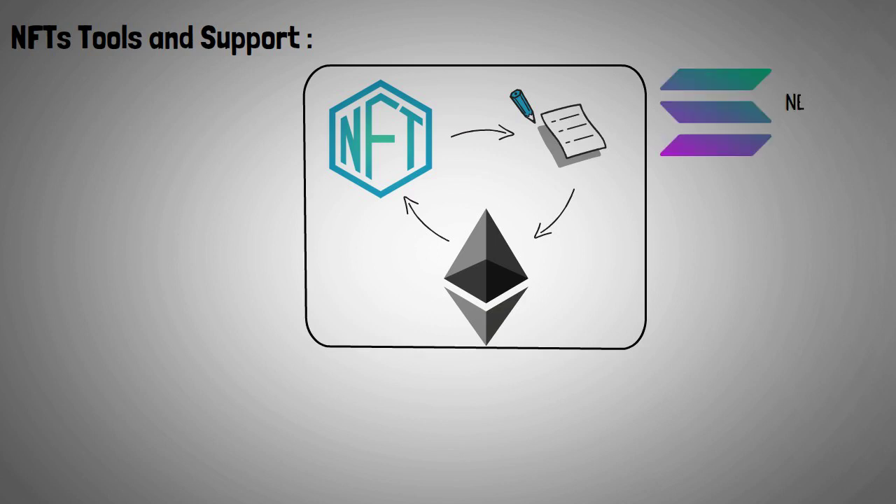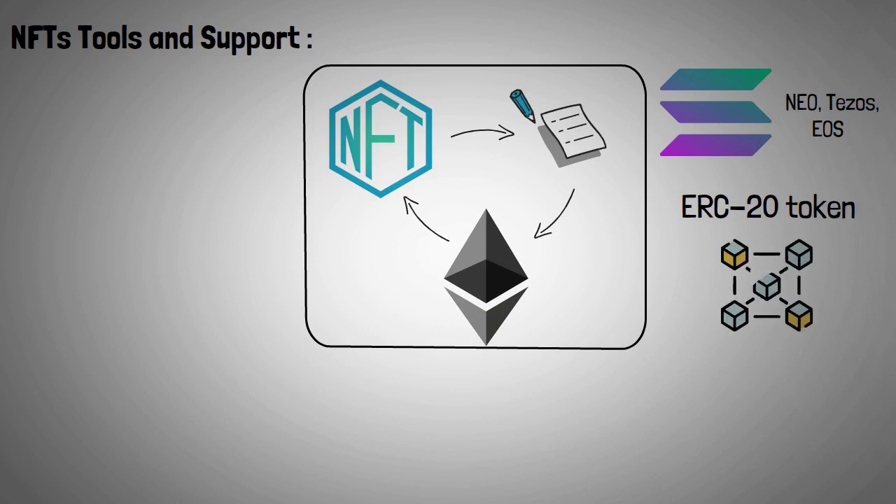Blockchains such as Solana, NEO, Tezos, EOS, Flow, Secret Network, and Tron now support NFTs. Ethereum ERC-20 tokens are the most widely used blockchain NFTs.